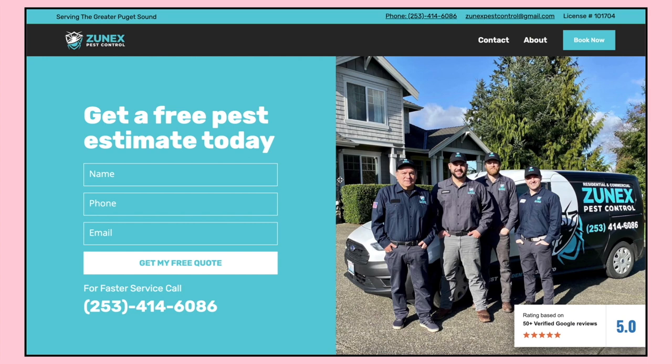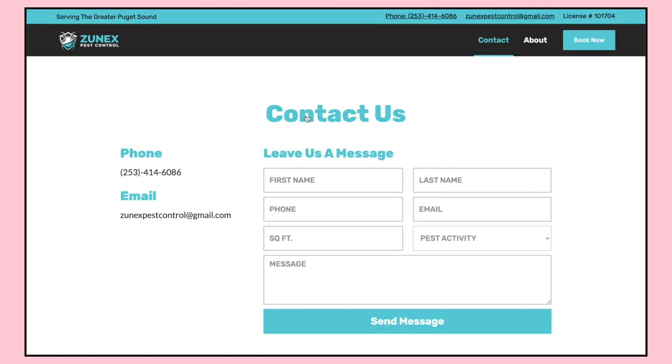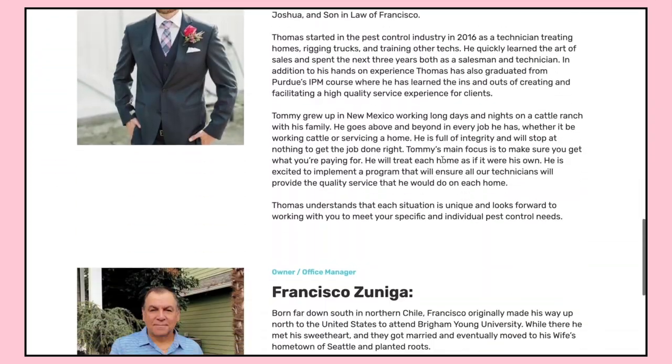All right, so we're not wasting any time. First up is Zunex Pest Control. Zunex Pest Control is a very simple website — we've got a homepage, a contact page, and an about page. So a simple three-page website. As you scroll through, you're going to see really basic content blocks.